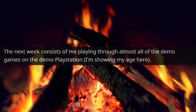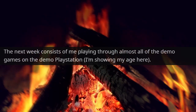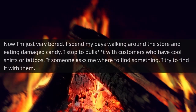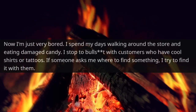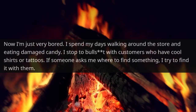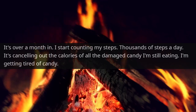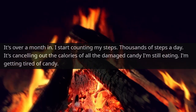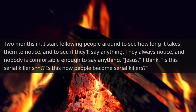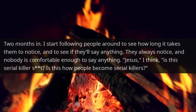The next week I played through almost all of the demo games on the demo PlayStation — showing my age there. Now I was just very bored. I spent my days walking around the store and eating damaged candy, stopping to chat with customers who had cool shirts or tattoos. If someone asked me where to find something, I tried to find it with them. It was over a month in and I started counting my steps — thousands of steps a day — which was canceling out the calories of all the damaged candy I was still eating. Two months in, I started following people around to see how long it took them to notice and whether they'd say anything. They always noticed, and nobody was comfortable enough to say anything.